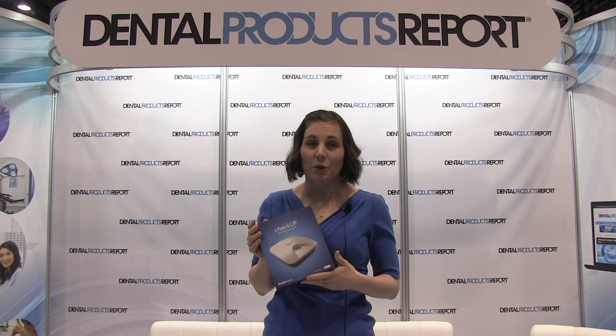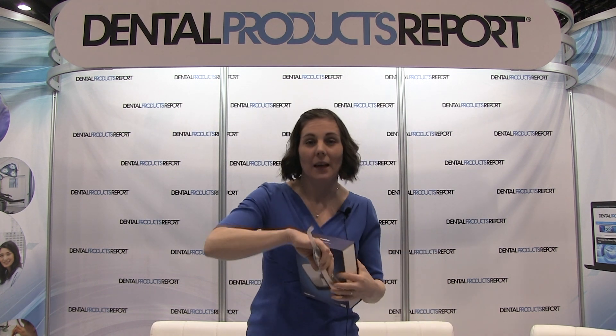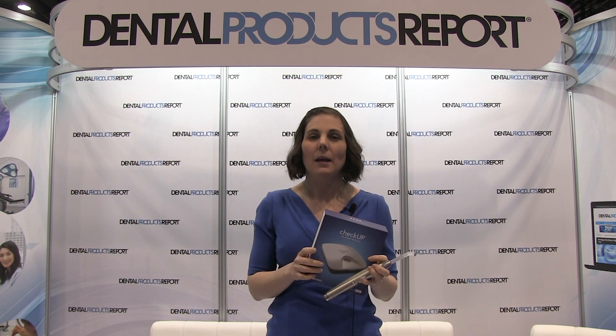Essentially what our product will do is take your curing light — so whatever curing lights you have in your office, you can register them in the app. You can also add all your materials and test your curing light daily, weekly, as often as you like. We do recommend weekly if you can do it, and that'll give you the curing time for your material.